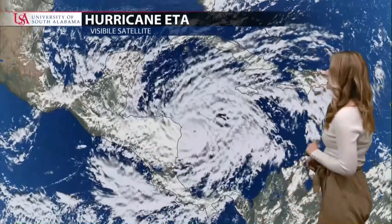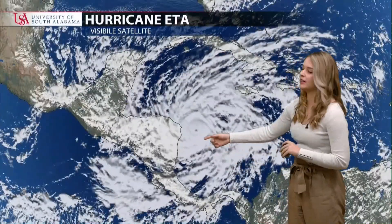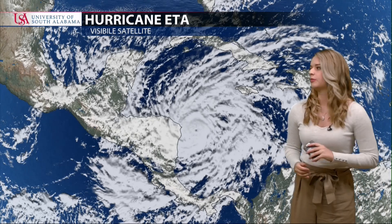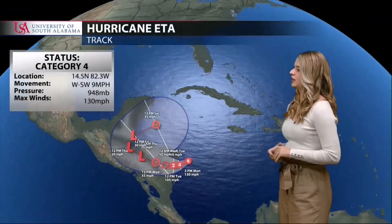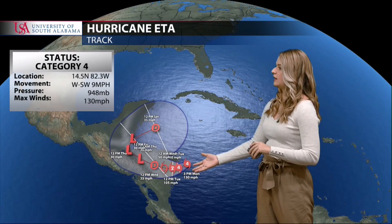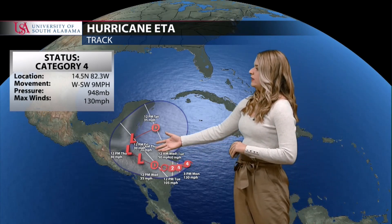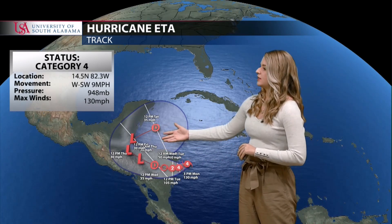Now back to the serious stuff — let's take a look at Hurricane Ada. This is some very impressive visible imagery; we can see that closed eye down near Nicaragua moving toward the coast very quickly, making landfall tonight or early tomorrow morning. This is a Category 4 hurricane with wind speeds at 130 miles per hour, making hurricane warnings active for Nicaragua and Honduras. It will be weakening to a low pressure as it crosses land.